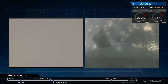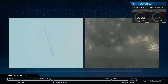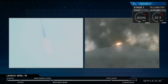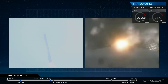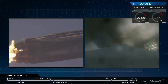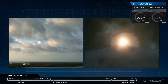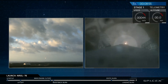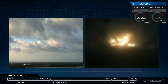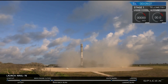Stage one just passed through the transonic regime. Landing burn startup — landing burn has ignition. We'll see the landing legs deploy in a few seconds. And we have touchdown. First stage has landed back at landing zone one.